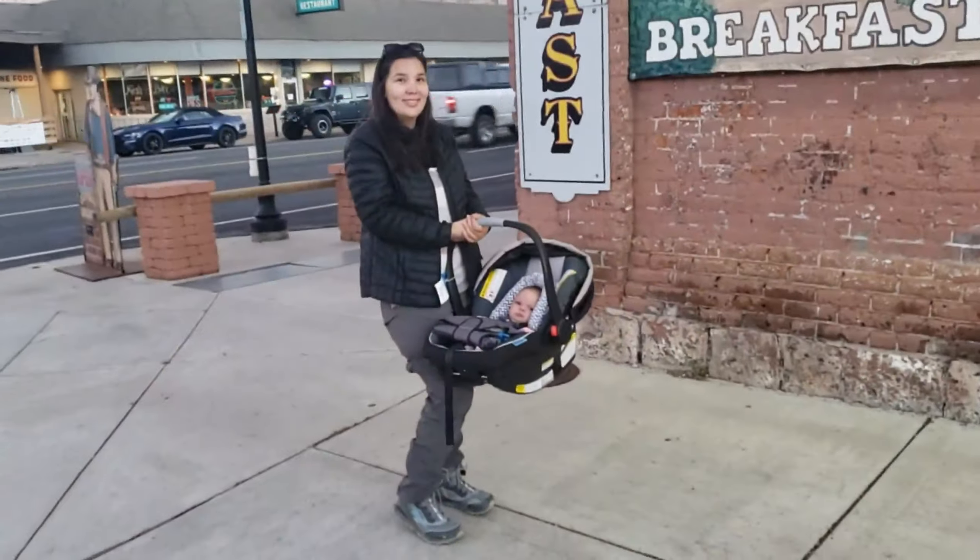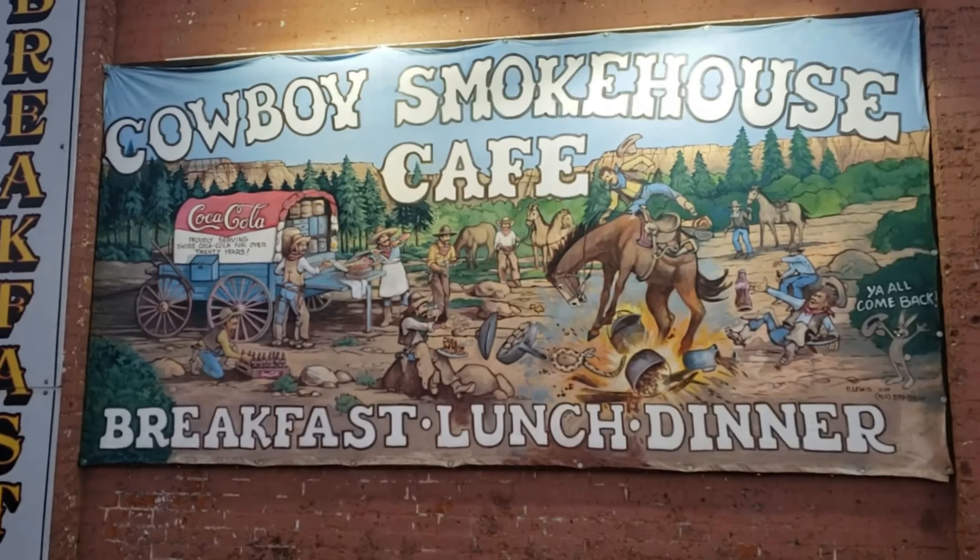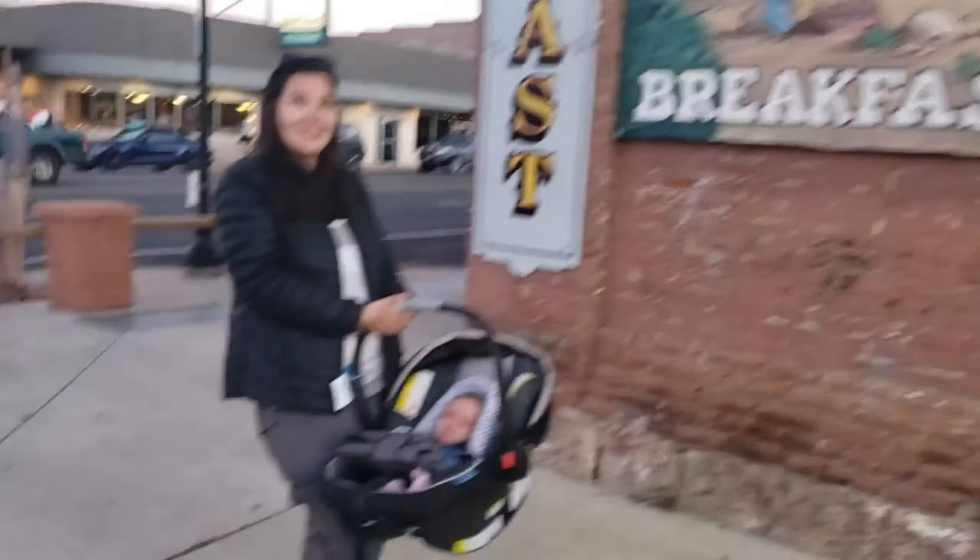It's time for us to go get a bite to eat. Cowboys Smokehouse Cafe — breakfast, lunch, and dinner. This looks promising. Oh, it smells good in here.